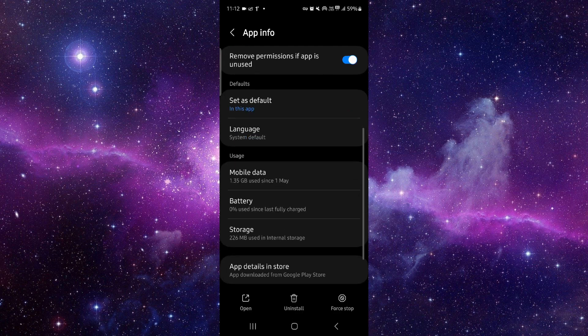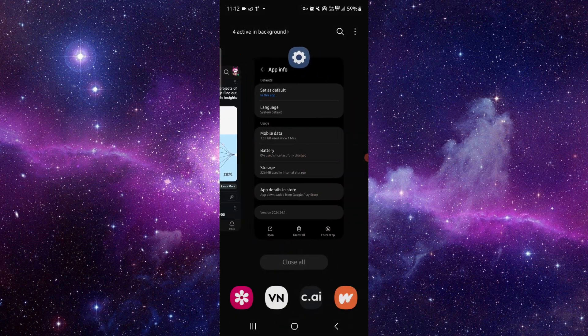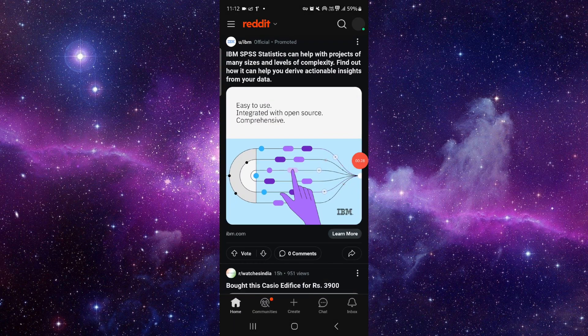Then go to storage and clear cache. After that, open the app again and it will be fixed. This is how to fix the Reddit app keeps loading.